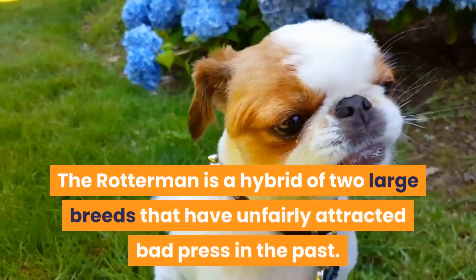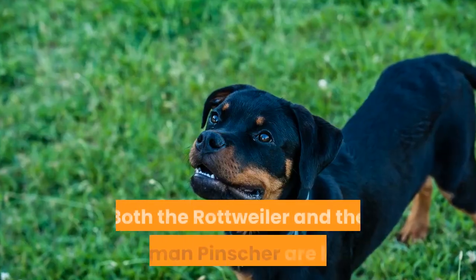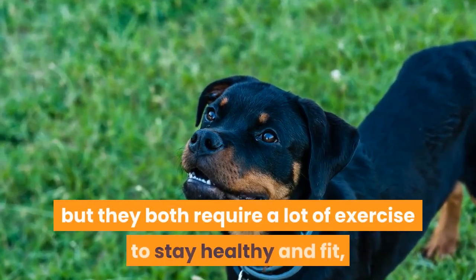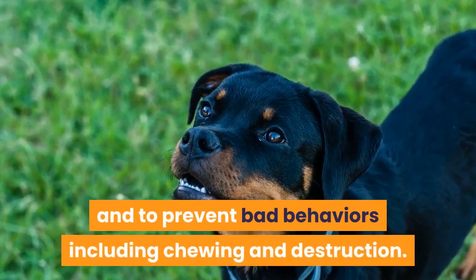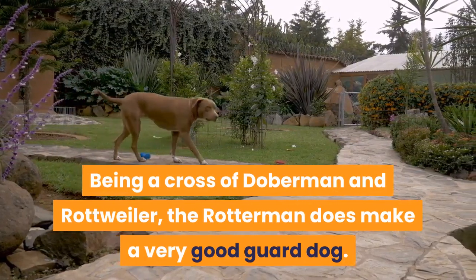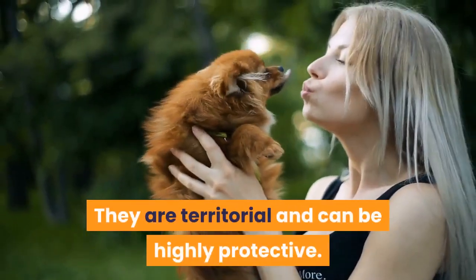The Rotterman is a hybrid of two large breeds that have unfairly attracted bad press in the past. Both the Rottweiler and the Doberman Pinscher are known as loving family pets, but they both require a lot of exercise to stay healthy and fit and to prevent bad behaviors including chewing and destruction. Being a cross of Doberman and Rottweiler, the Rotterman does make a very good guard dog. They are territorial and can be highly protective.